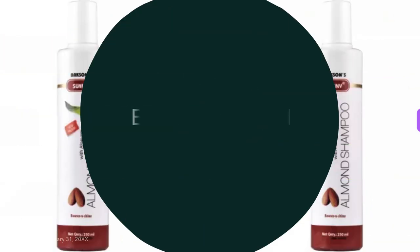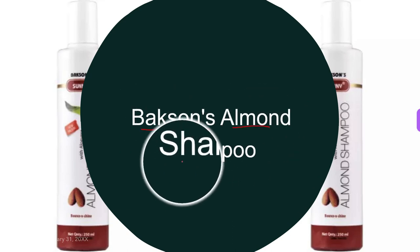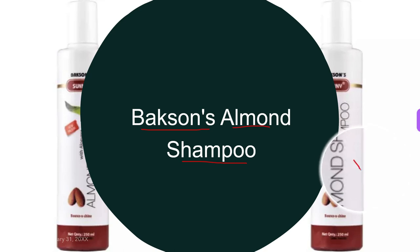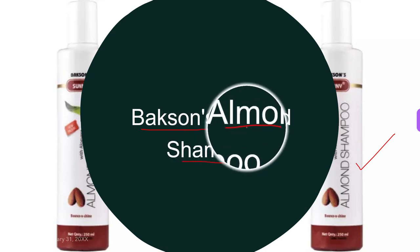The fourth homeopathic shampoo, as you can see here on the screen, is Waxen's Almond Shampoo. Waxen's Almond Shampoo is formulated to provide nourishment and ultimate strength to the hair. It works as a natural moisturizer and minimizes the chances of dandruff, irritation, and dryness.